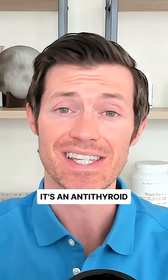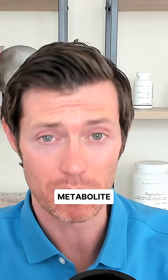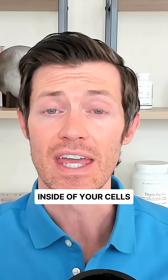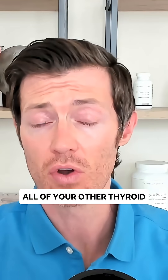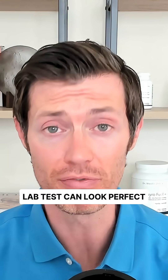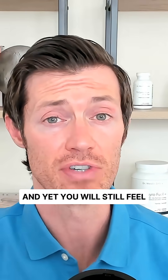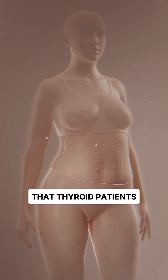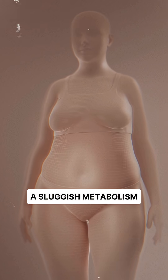What is it? It's an antithyroid metabolite that blocks thyroid hormone from working inside of your cells. If it's elevated, all of your other thyroid lab tests can look perfect, and yet you will still feel hypothyroid. It's also the number one reason that thyroid patients continue to gain weight and have a sluggish metabolism.